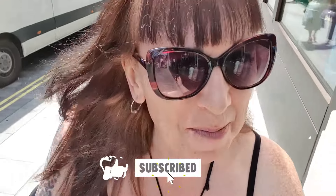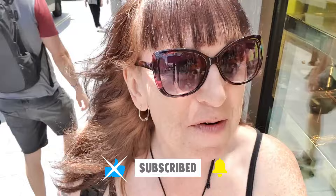Hi there, welcome back to the channel. I'm here again in London and today I'm going to take a walk around Soho, check out some of the shops, some of the streets - one of my favorite parts of London. Come and join me, see what we can see in this wonderful city. And don't forget, if you like the video, please subscribe, please like, please click the little bell for notifications. I will see you in London!